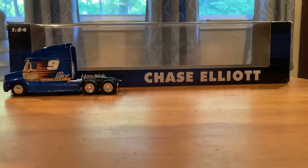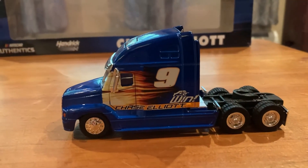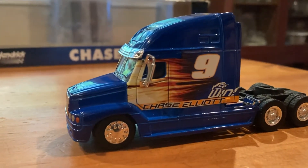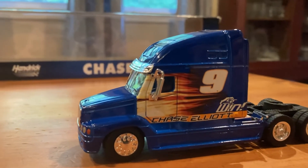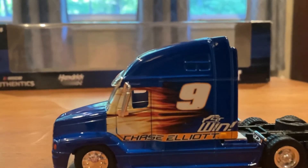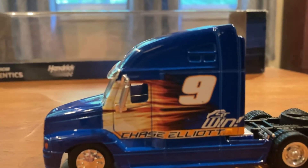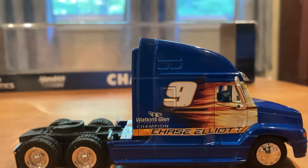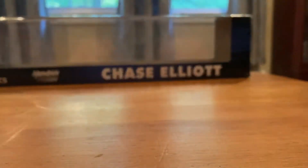We're going to start with the truck first. The haulers used to always be my favorite part when I was younger, because growing up, 18 wheelers were cool enough as it was, and then they haul race cars around, so it makes it even better. The truck has the Sun Energy flames down the driver's side door. It's got Chase Elliott's name and first win. And then on the right side, it's got a number 9, Chase's name again, and Watkins Glen Champion.